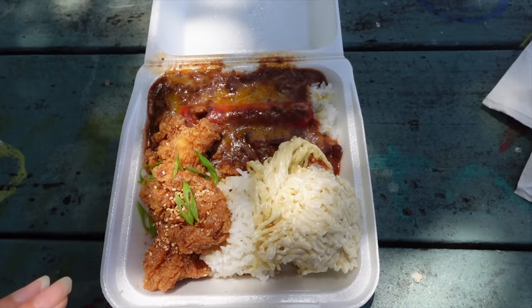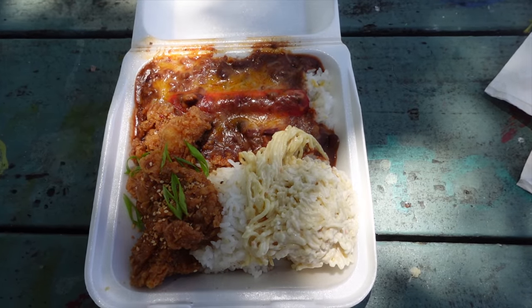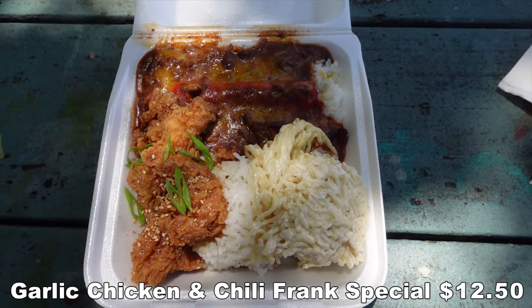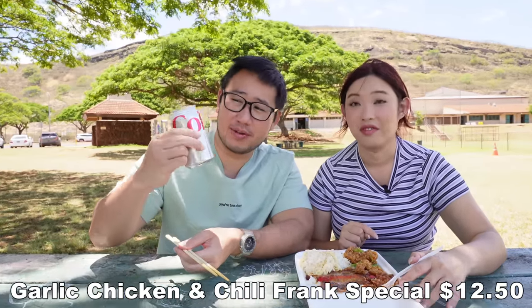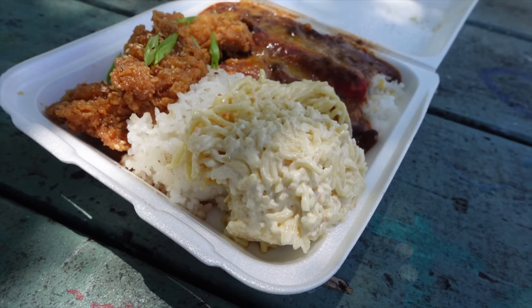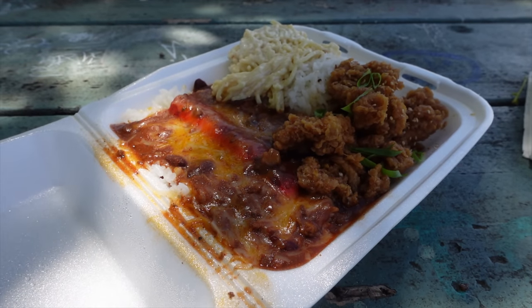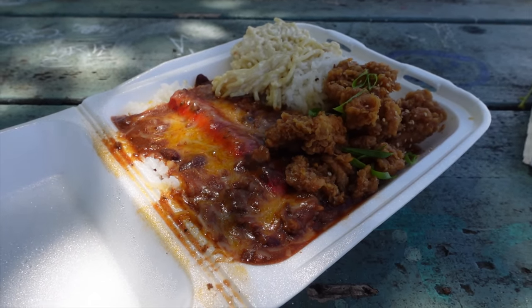We got their special of the day — a mixed plate of their chili frank and their garlic chicken, and this was only $12.50, you guys. That is such a deal. For $12, you get this massive plate and a drink of your choice. Extra points — they serve Coke here. And it even has a mac salad on the side. This is a spaghetti mac — looks like maybe some crab in there. You know I love a chili dog. This is going to have my heart because it's Redondo's hot dog — the red one, Red Winners.